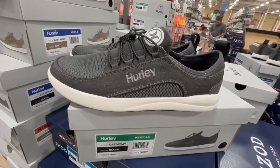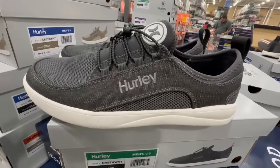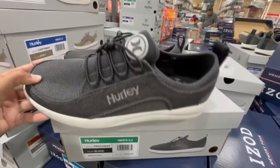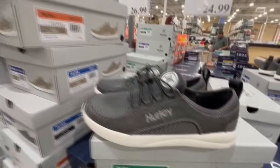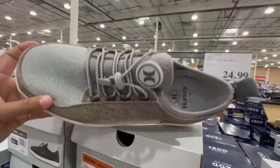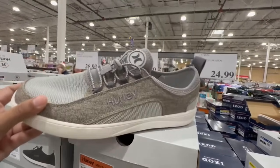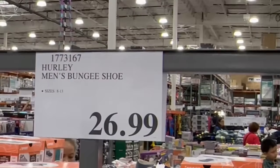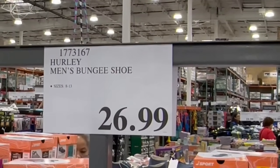Same style as the ladies', but these are the Hurley Men's Bungee Shoe — again, slip-on style. I like that the front isn't narrow. They also have them in two different color options: one has a little bit more brown on it, and the other has a mint green color on top. This one's selling for $27 and they had sizes 8 through 13.